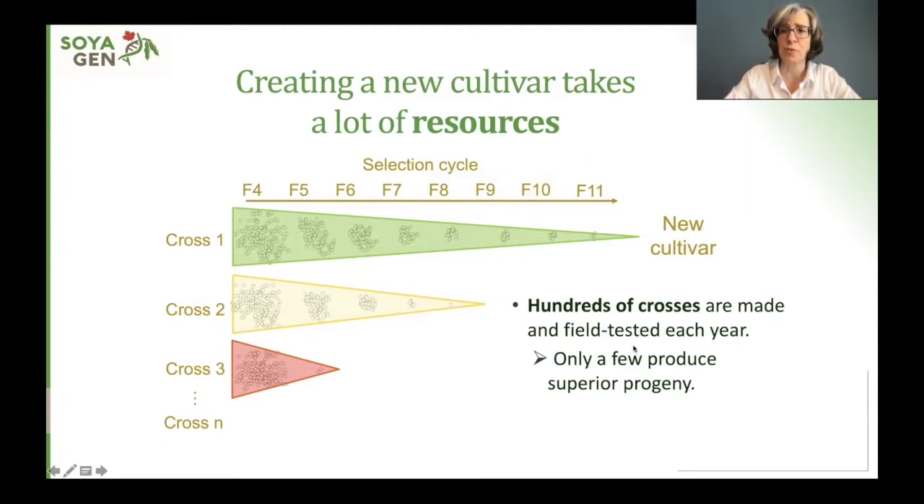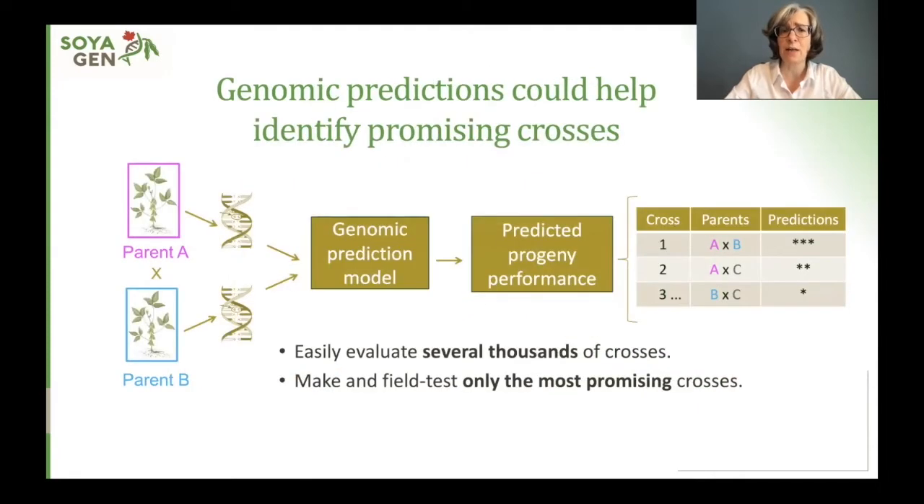This happens because the breeder has no way to know in advance which crosses will produce superior progeny. However, there's a new tool called genomic prediction that could help breeders identify promising crosses without having to do any field testing. In this approach, you use the genetic makeup of the parents to feed information into a prediction model, and this model then predicts the performance of the progeny. Using this approach, a breeder could easily evaluate several thousand crosses and, using the prediction, identify the most promising ones and only make and field test those crosses.